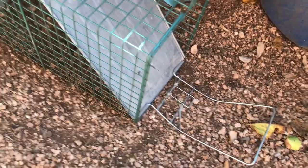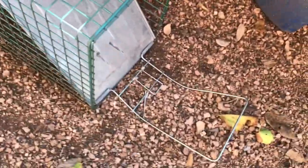Here we go — the armadillo trap is empty, as you can see.